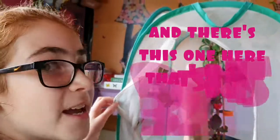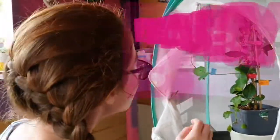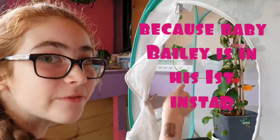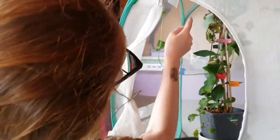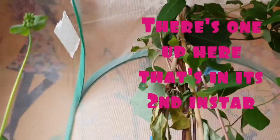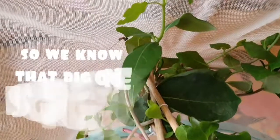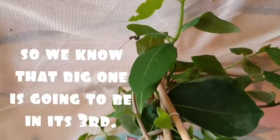And there's this one here that's in its third instar, because baby Bailey is in his first instar. And there's one up here that's in its second instar. So we know that that big one is going to be in its third instar.